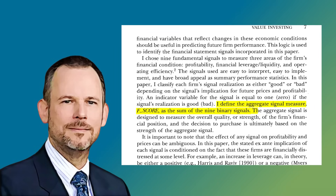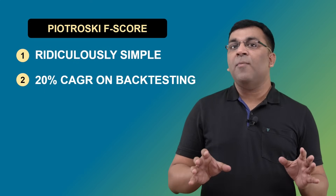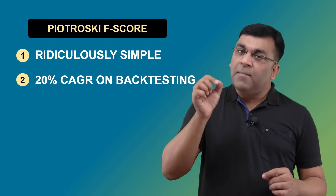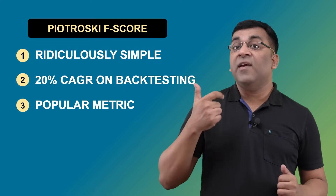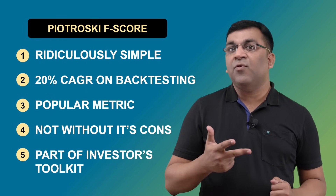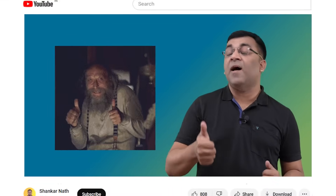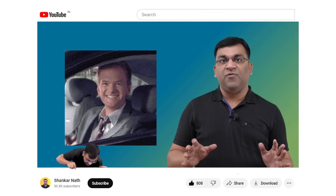To put it simply, it's a scoring mechanism used to assess the strength and financial health of a company. The formula is ridiculously simple, and it gained prominence when Piotrowski himself generated upwards of 20 percent in ROI by back-testing the data and buying stocks per his system. It's a popular metric, not without its pros and cons, and an understanding of this F-score is an important tool in any investor's toolkit.